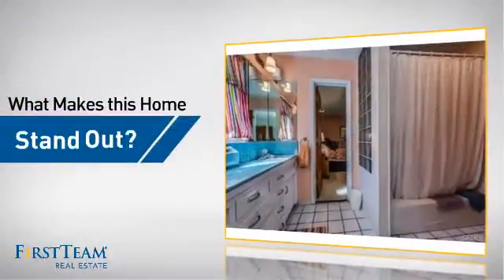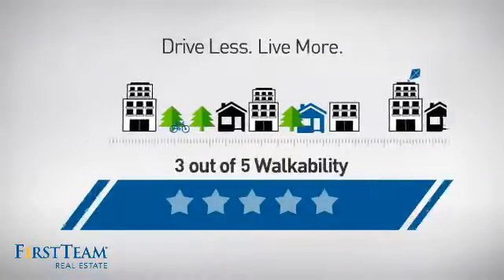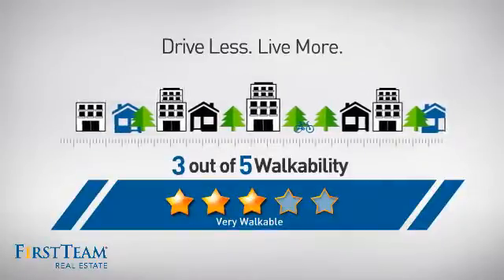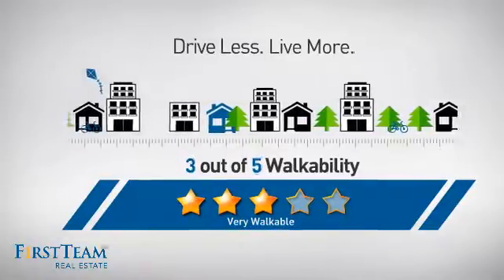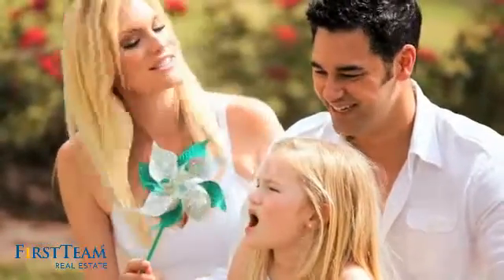But let's talk about what really makes this home stand out. For a healthier lifestyle, shorter commutes, and the ability to run errands on foot — all these great features add up to a property that might be not just your next house, but your next home.